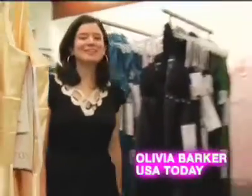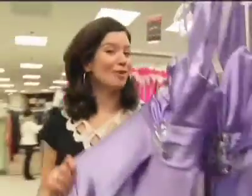I'm Olivia Barker. This week on Celeb Style, we're at Macy's where it's all about prom.